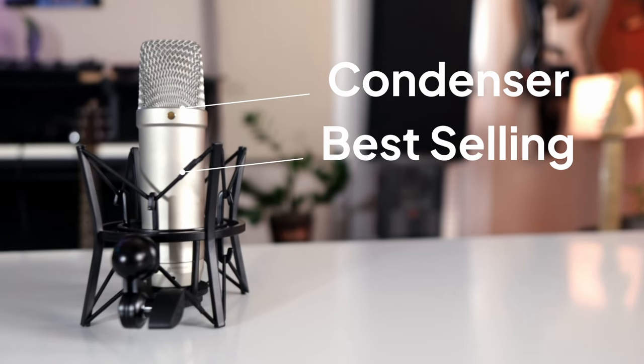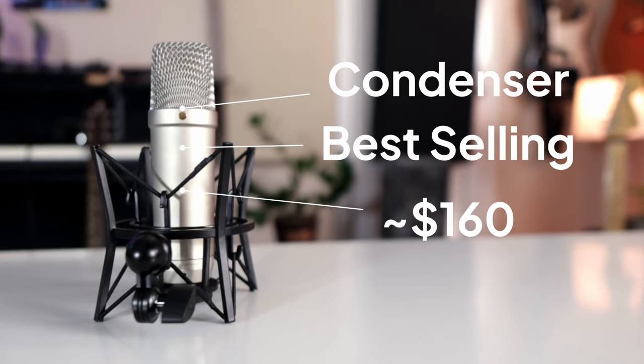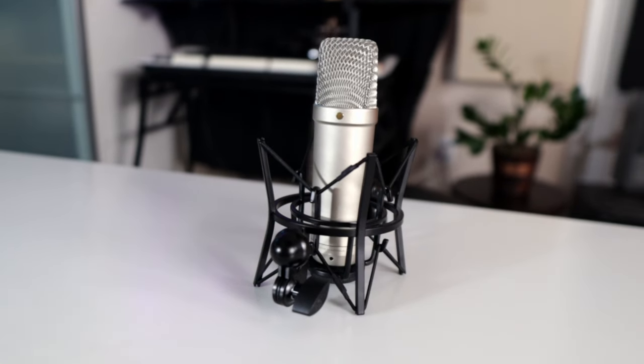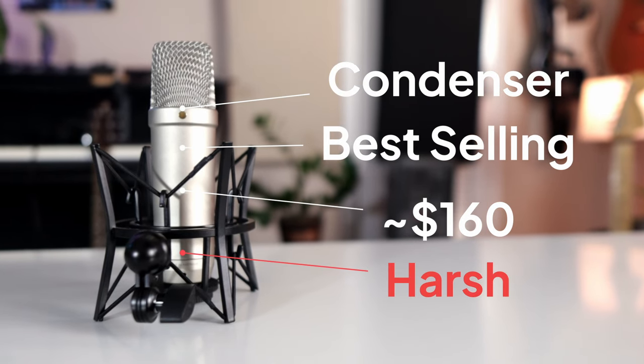The NT1 is a large diaphragm condenser microphone that's one of the best-selling large diaphragm condensers ever made. It's specifically geared towards the home studio musician recording at home. Its budget-friendly price point of $160 makes it accessible for anyone looking to get a great starting microphone. It's a step up from the AT2020 in price and in my opinion, sound quality. The NT1 offers a crisp, detailed sound recording that's filled with a lot of top-end shine. The shine sounds great on low voices, but I found it could be too harsh on others.